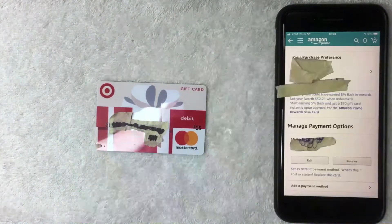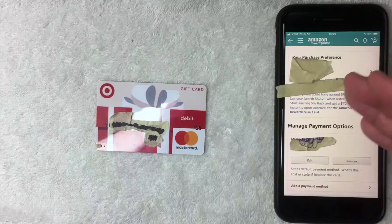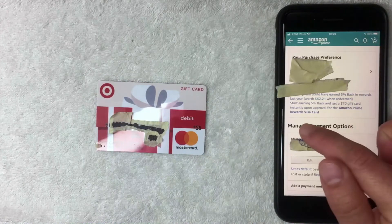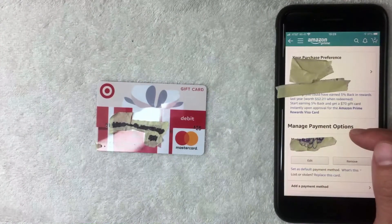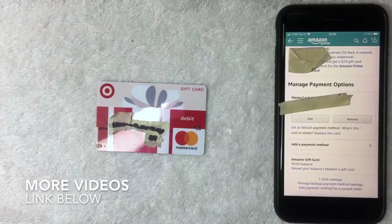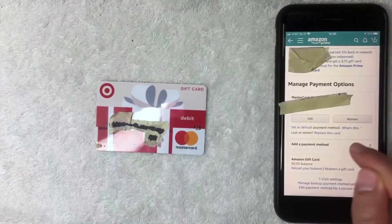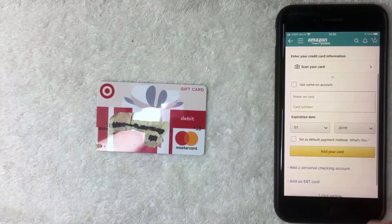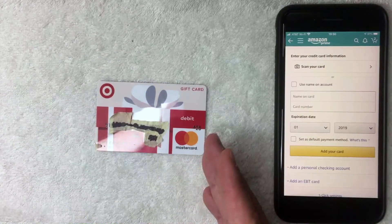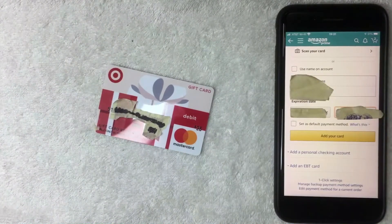Once you tap 'Manage Payment Options,' a screen shows your purchase preferences — your shipping address and primary payment method. Scroll down a bit further until you see 'Manage Payment Options' again, then scroll all the way to the bottom. You'll see a line that says 'Add a Payment Method' in black with a small arrow on the right — tap that. A screen will appear allowing you to enter your Target Mastercard gift card information.